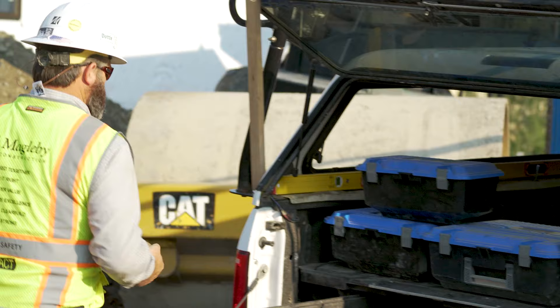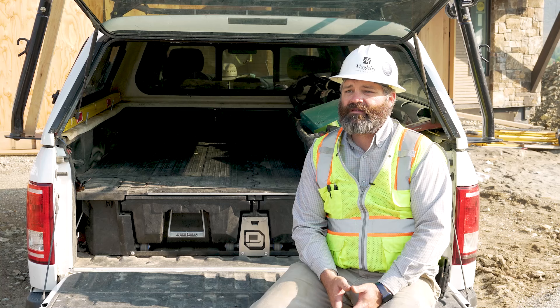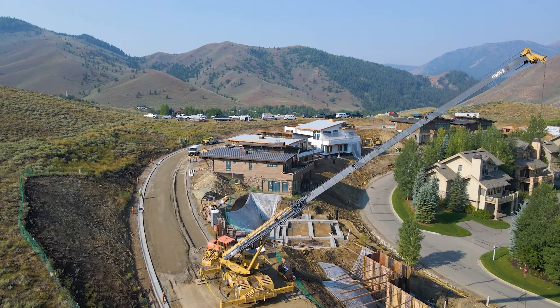The nice thing is the toolboxes are interchangeable, so if you need to loan a tool to somebody that's in a specific box, you know it's going to be taken care of. The more organized we can be, the more confidence a potential client or homeowner feels when they walk through the job site. If it's organized, if it's clean, if it's well-run, it provides confidence that their resources are being managed correctly.